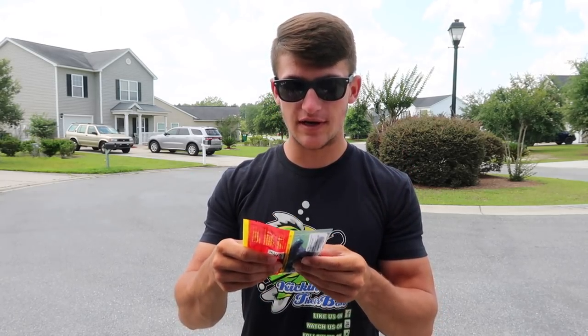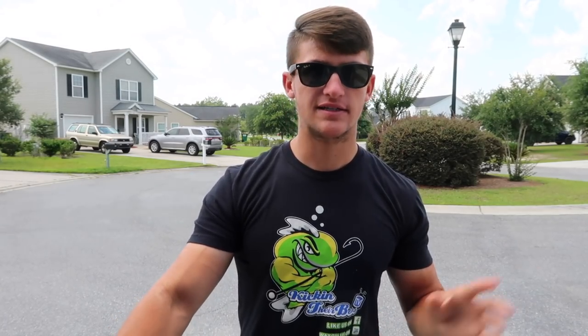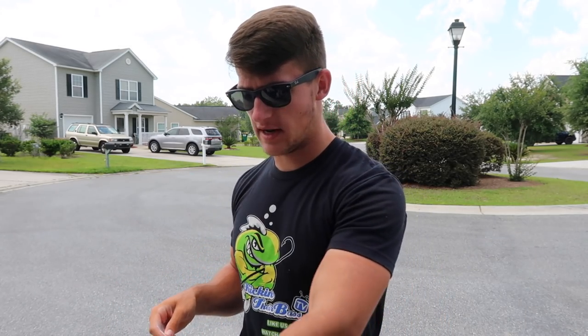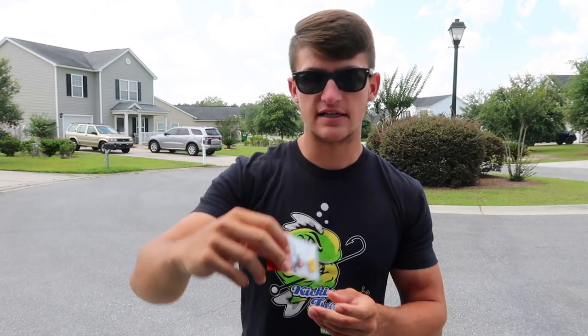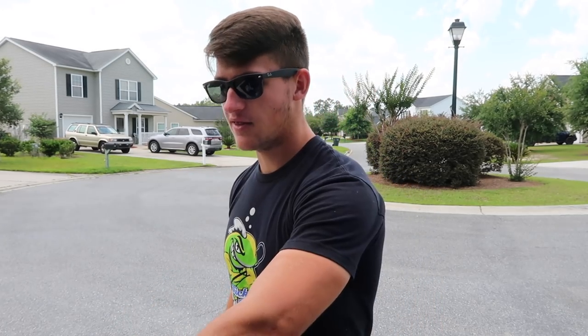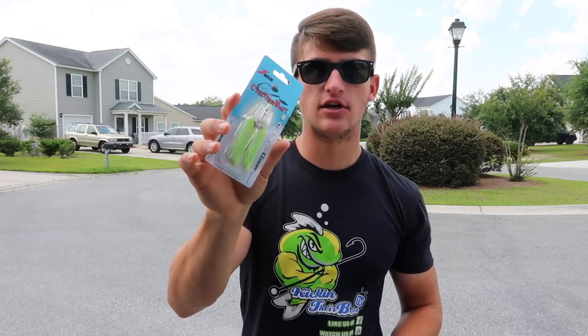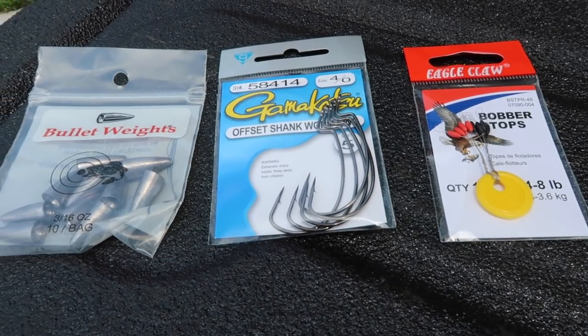I had a few dollars left and needed a crawl-style bait. This one looks very identical to a crawfish — it's in June Bug, which works great in my pond as well. It's not too dirty, not too clear, so the green pumpkin and the June Bug are gonna work perfectly fine. I also got some 3/16 oz bullet weights, bobber stops, and some regular EWG hooks. Lastly, the moving bait I bought is a Z-Man ChatterBait in white and chartreuse.